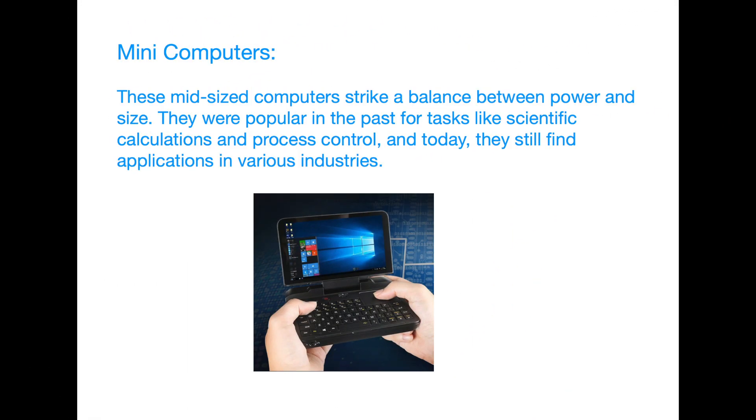Mini-computers. Moving on to a more compact category: mini-computers. These mid-sized computers strike a balance between power and size. They were popular in the past for tasks like scientific calculations and process control, and today they still find applications in various industries.